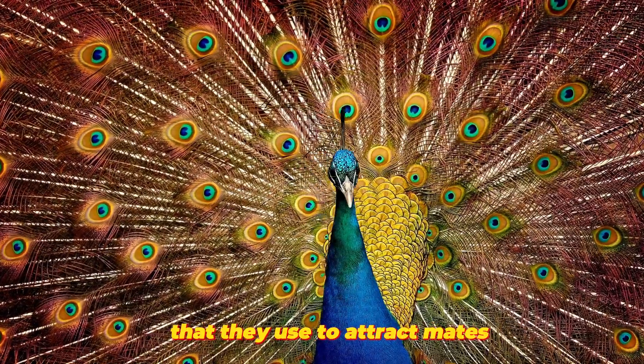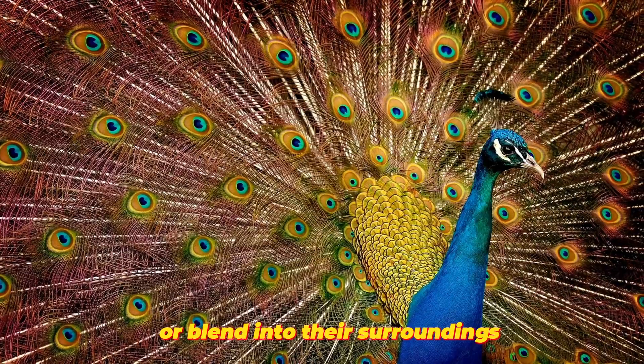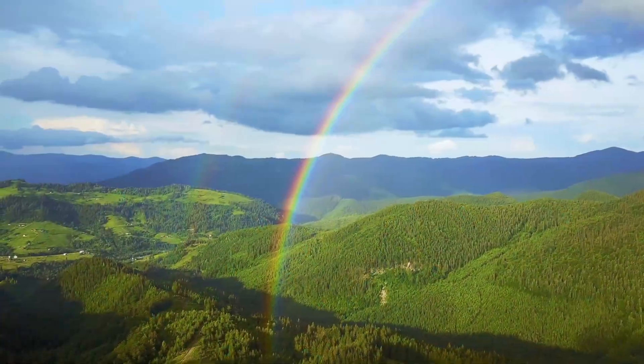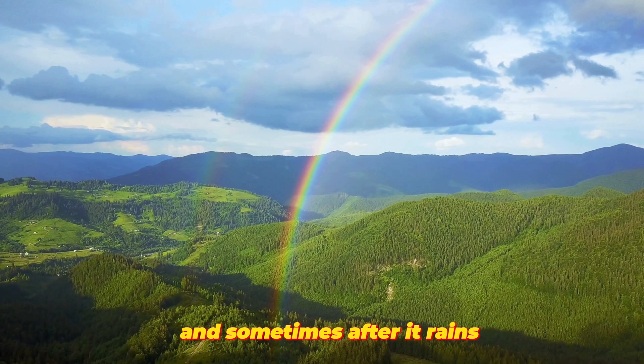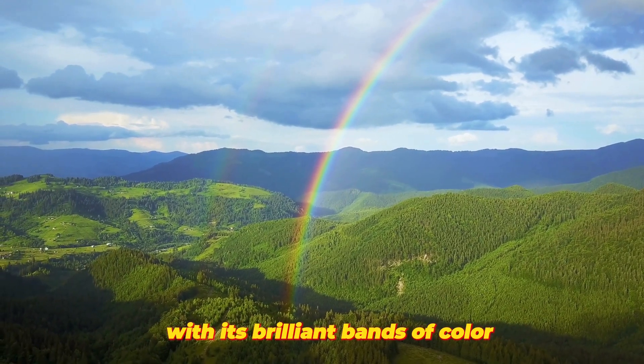Birds have colorful feathers that they use to attract mates or blend into their surroundings. And sometimes, after it rains, we're lucky enough to see a rainbow with its brilliant bands of color.